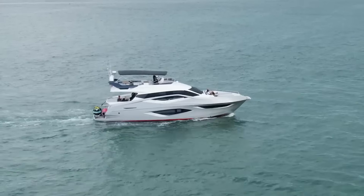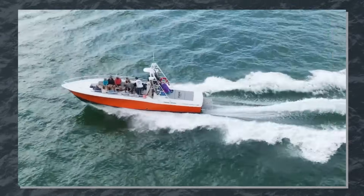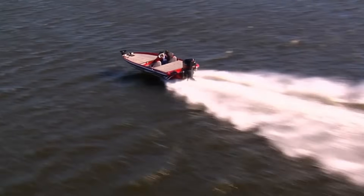When your boat moves, it displaces water. That water has to go somewhere, so it forms waves that radiate outward. At slow speeds, your wake is minimal. As you approach hull speed, your wake grows significantly because more energy is being transferred into wave production rather than forward motion.